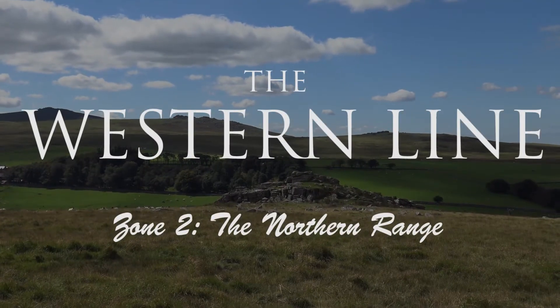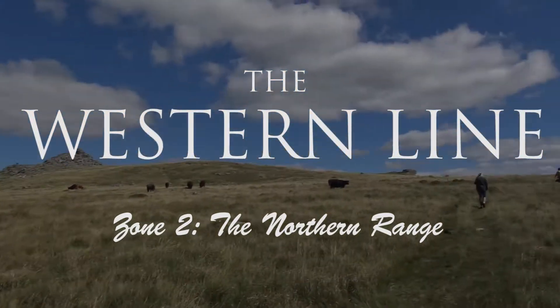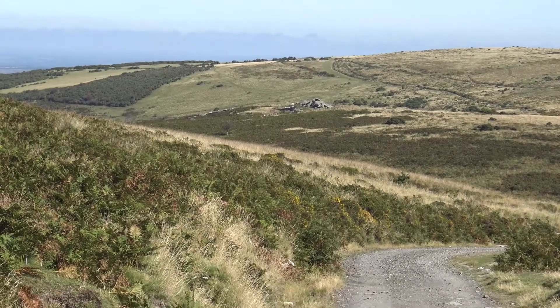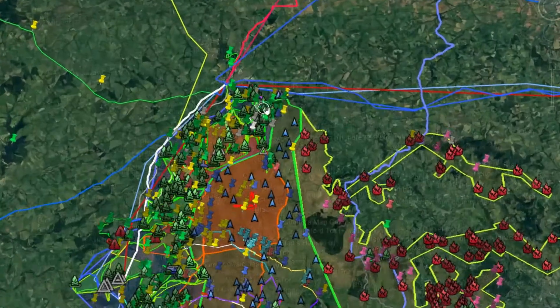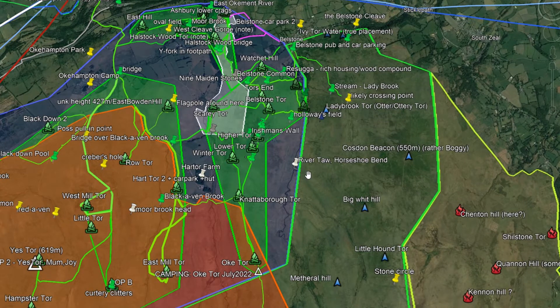Welcome to the zone videos for the Western Line of Dartmoor. The second zone is the Northern Range, in the north of the Western Line.